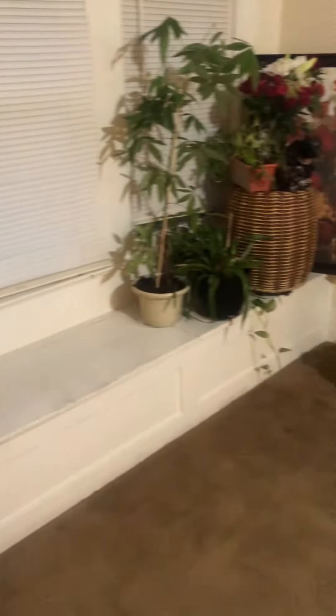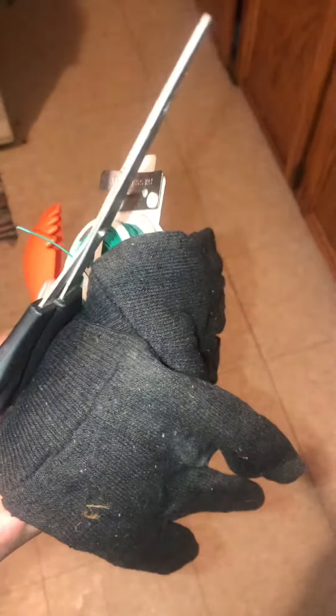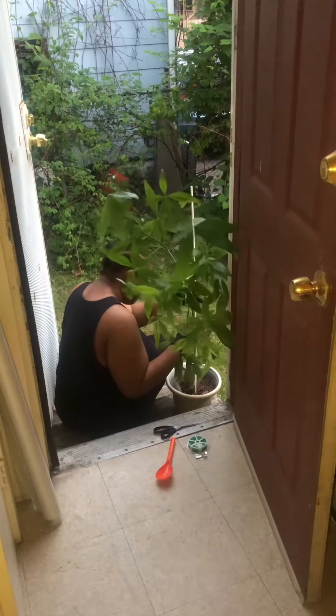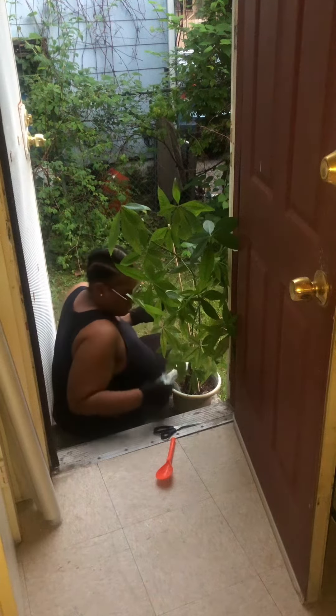Then I finally got to get my window seat cleaned and organized. These are my makeshift gardening tools. I need to get my money tree together — it's very on lean.